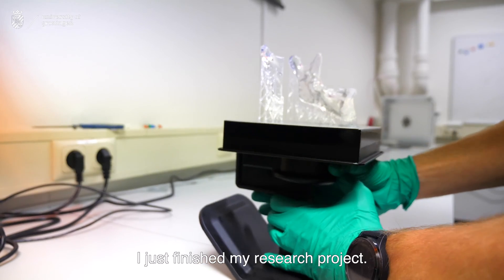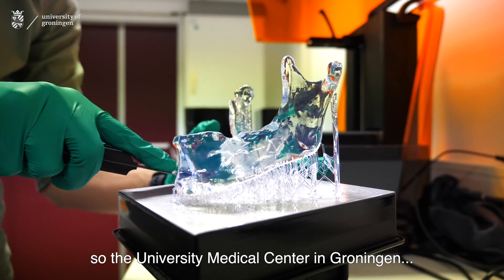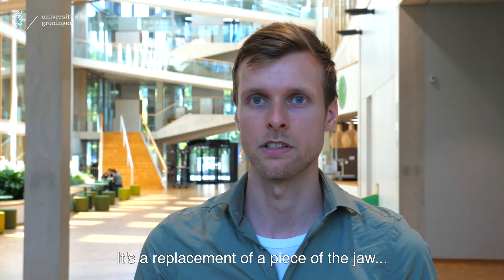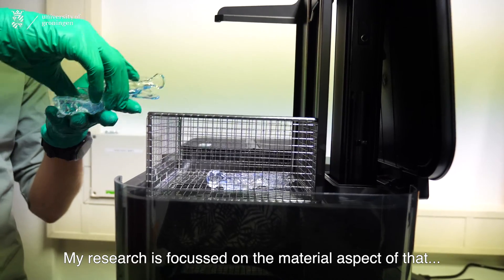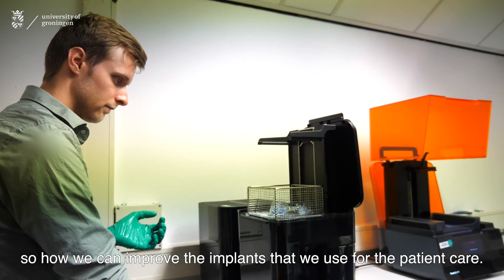I just finished my research project. It's a joint research between the UMCG — the University Medical Center in Groningen — and the University of Groningen, where we focus on improving dental implants. It's a replacement of a piece of the jaw for people who are suffering from oral cancer, for example. My research is focused on the material aspect of that, so how we can improve the implants that we use for patient care.